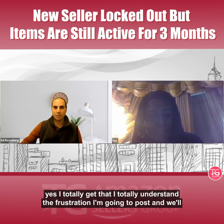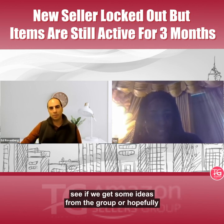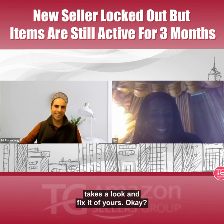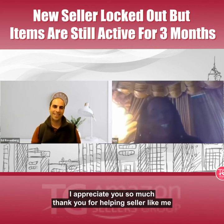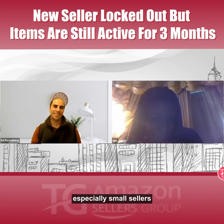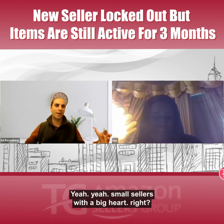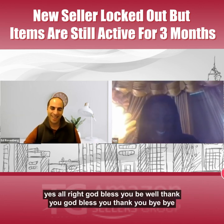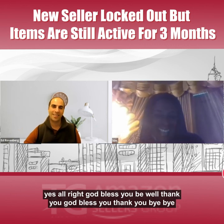I'm going to post this and we'll see if we get some ideas from the group, or hopefully someone at Amazon takes a look and fixes it. I appreciate you so much, thank you for helping sellers like me, especially small sellers. More sellers with big hearts — God bless you, be well. Thank you, God bless you, bye.